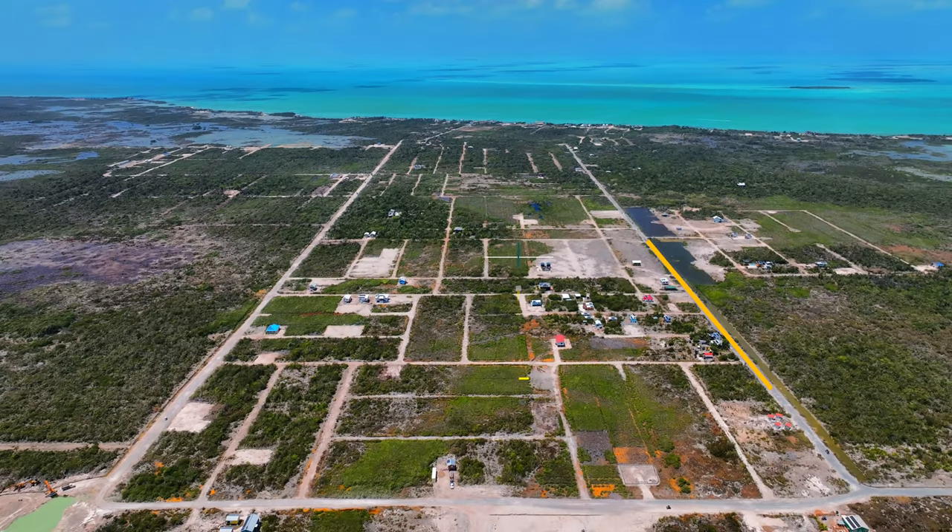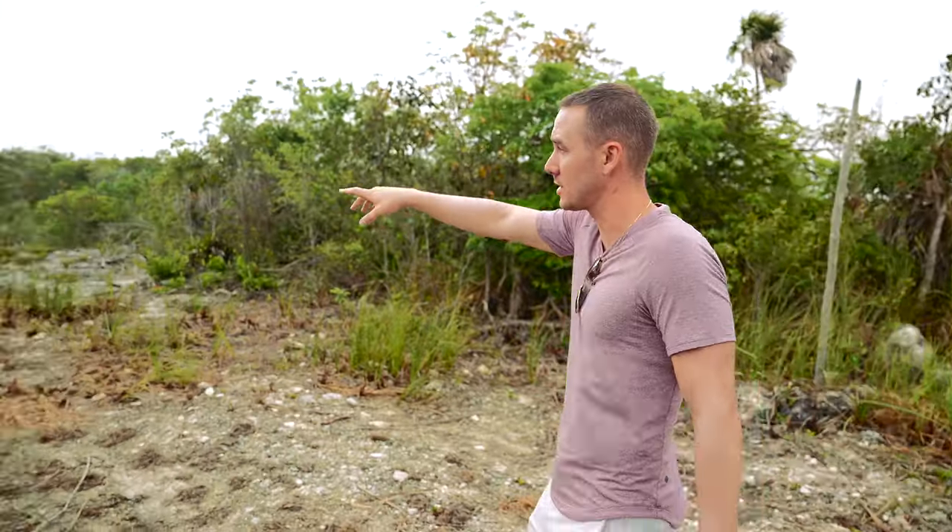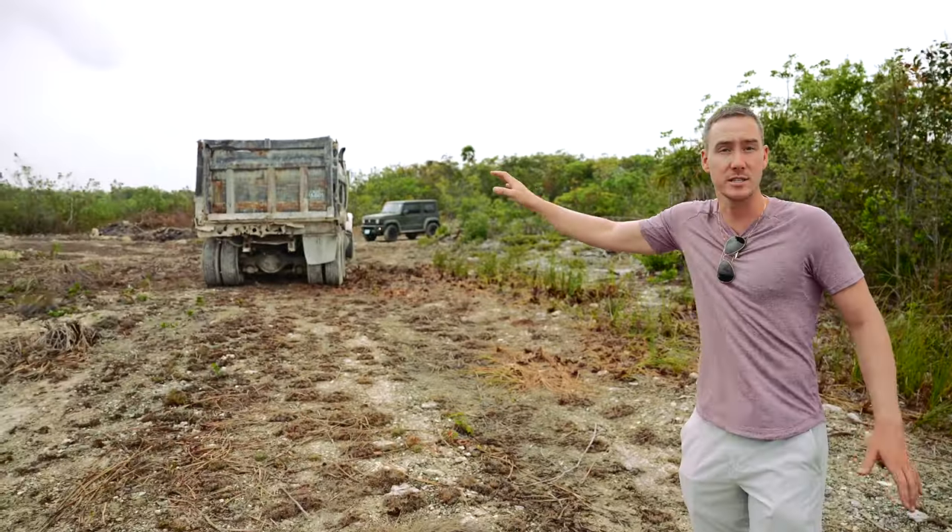Our first stop is in the Grand Belize area on the eastern side of the development. When you come into Secret Beach you can drive down the main road on the northern or southern side. This lot is right behind me — it's 60 by 75 feet and it's listed at $37,000. Right away you can see trucks moving in, roads getting cleared, and dozens of homes on the horizon.